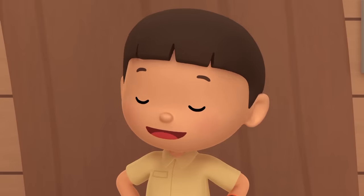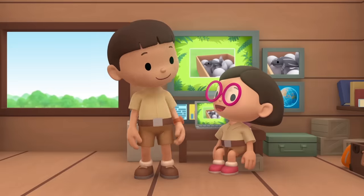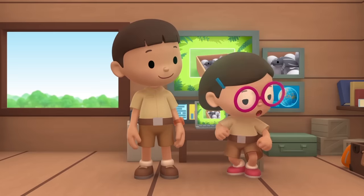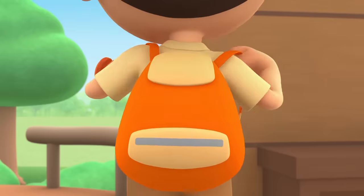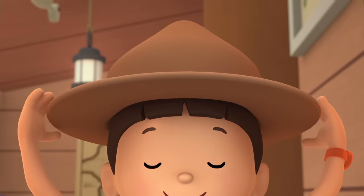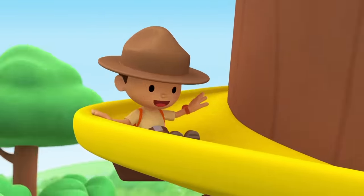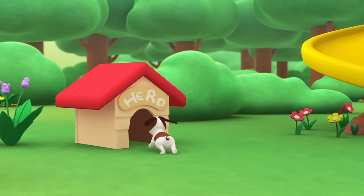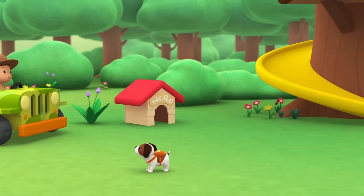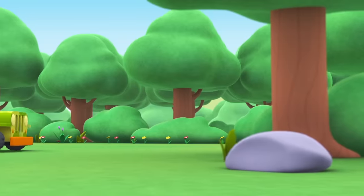We should bring the baby sea turtle and the eggs back to their nest at the beach. That's their best chance for survival. Come on everybody, join me in this party! One, two, here we go, for lots of fun and lots to learn!